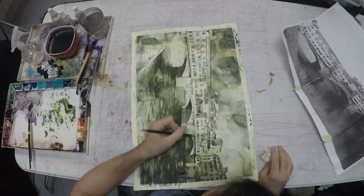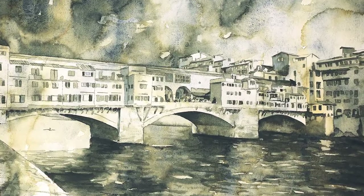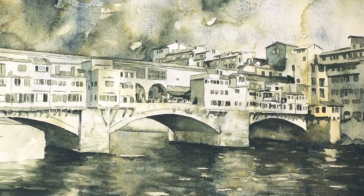Here is the finished painting of the Ponte Vecchio Bridge. Thanks for watching and subscribe to me if you'd like to watch more of these videos. That's magic.